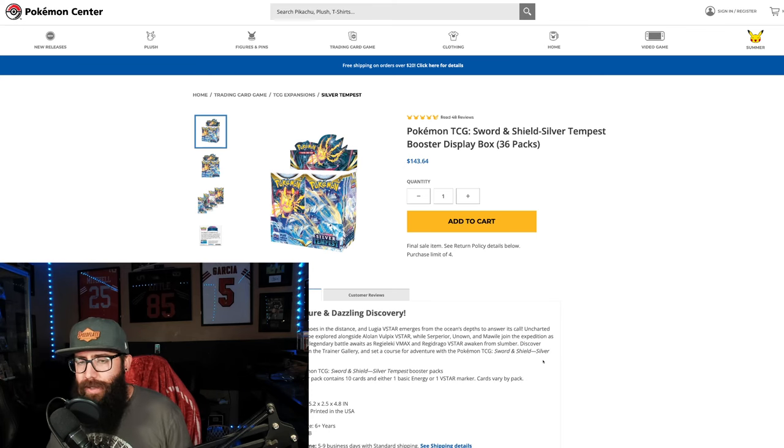Do not be sleeping on Silver Tempest. Today we are talking about Silver Tempest. It is the last Sword and Shield set. As you guys can see, that is still in stock on Pokemon Center. You can still pick this up for MSRP. It's the last one, it's the only one. And you guys are going to be kicking yourselves, I promise, once this sells out.